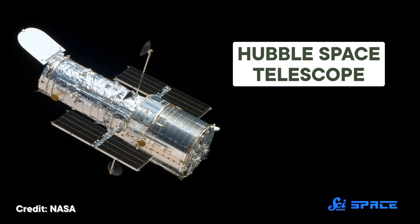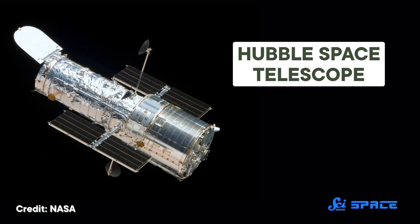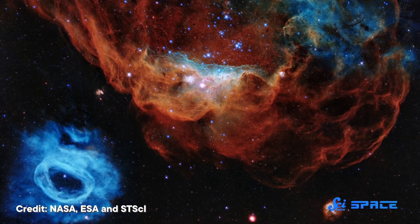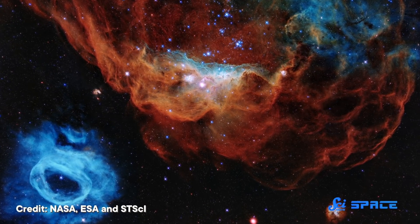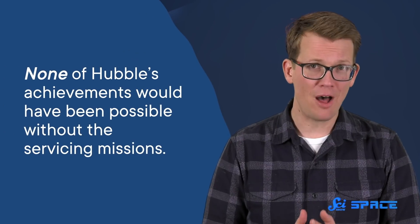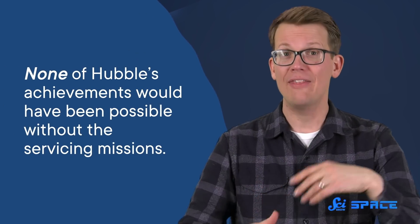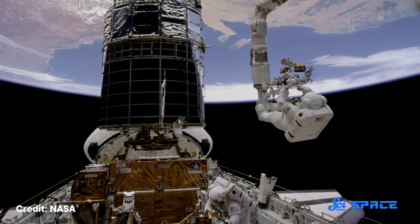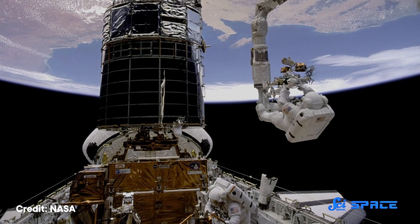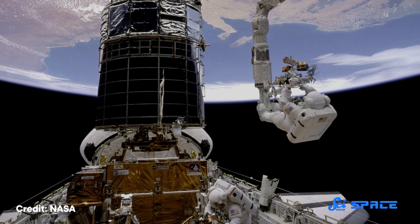The Hubble Space Telescope has now clocked more than 30 years of service in the skies above Earth — more than double its original intended mission length, with an unimpressive legacy of incredible science and breathtaking images. However, it almost didn't happen. None of Hubble's achievements would have been possible without the servicing missions that have kept it going all these years, described as some of the most challenging crewed space missions ever attempted, bringing Hubble back from the brink of disaster on more than one occasion.